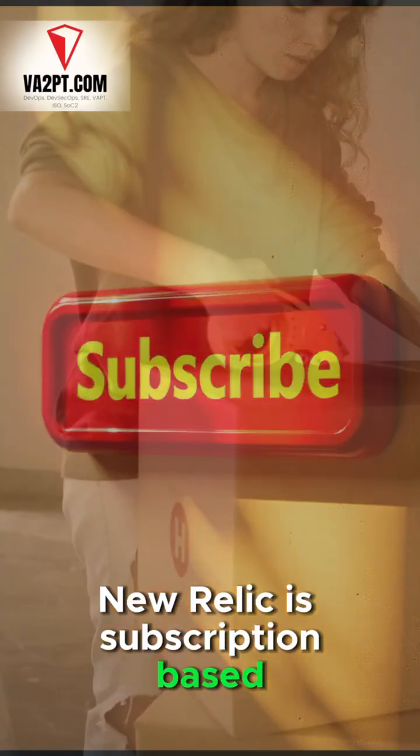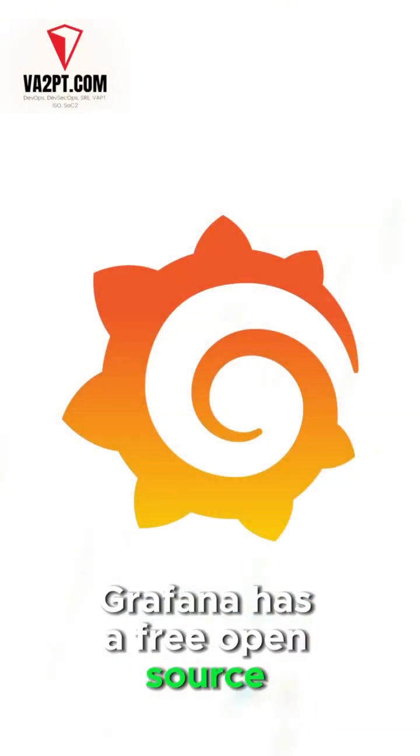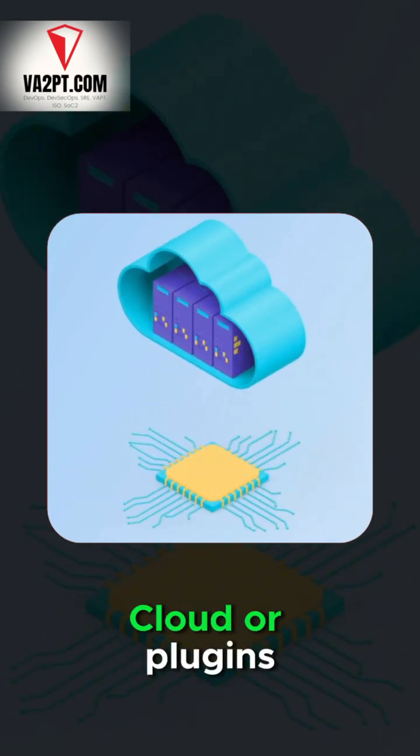New Relic is subscription-based and includes everything in one package. Grafana has a free open-source version, but costs can add up for Grafana Cloud or plugins.